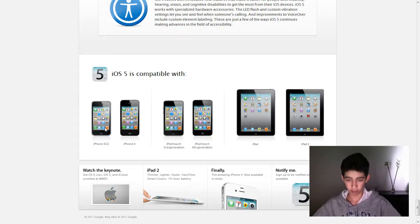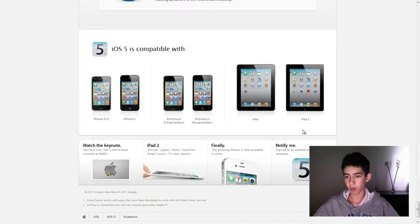And here it says what it's compatible with. Sorry, iPhone 3G owners — you are not getting this amazing update. So iPhone 3GS, iPhone 4, iPod Touch 3rd Gen, iPod Touch 4, and iPads — both of them.